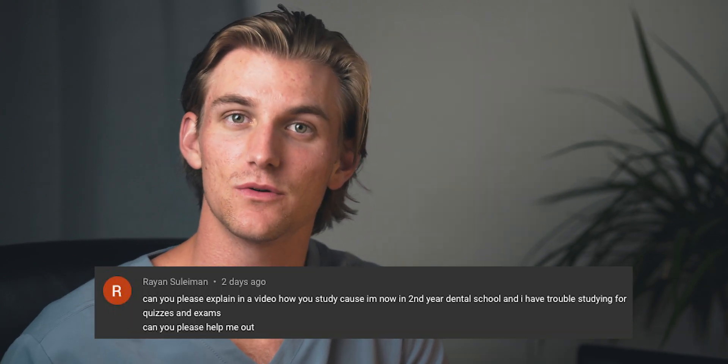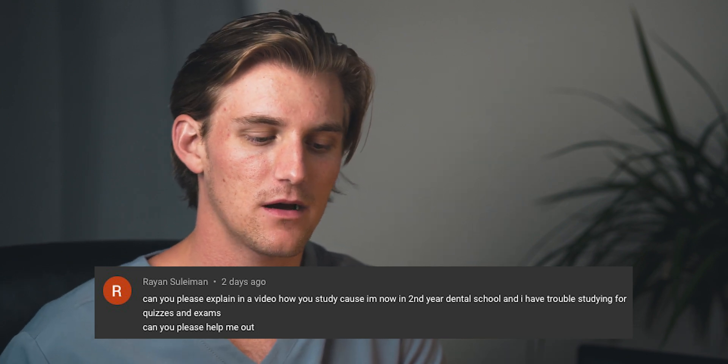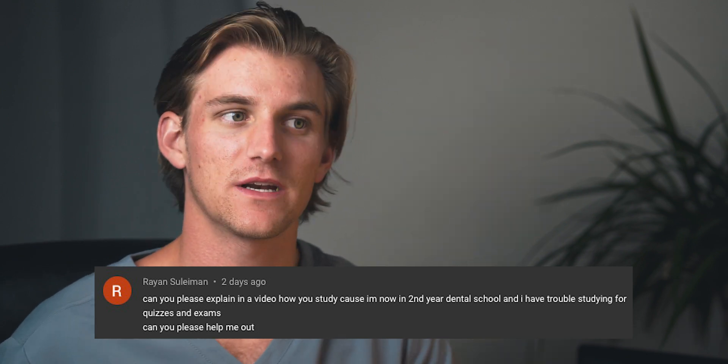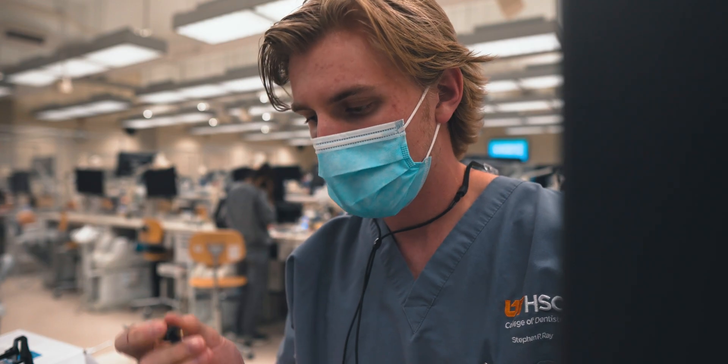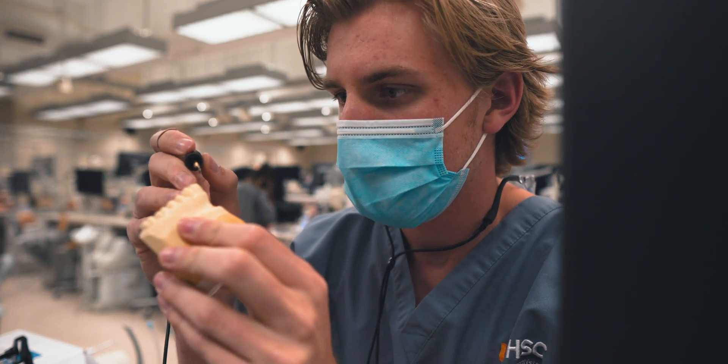I actually had a comment on my most recent video from a fellow D2, just like me, a second year dental student. He basically said, how do you study? What is your process? Even in my second year of dental school, I'm still trying to figure out what works best for me for my quizzes and tests. I thought this was awesome because it felt like it removed all the pride that we may develop as dental students — someone who threw their pride out the window and asked for help from someone at the exact same position. I thought that was pretty cool, but we're all in this together, so I'm happy to help.